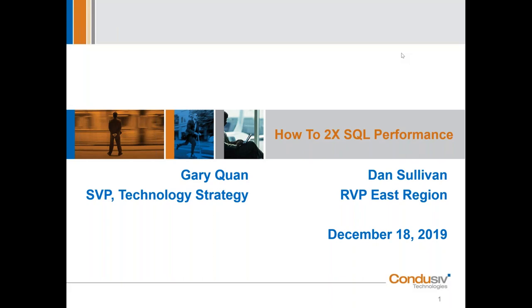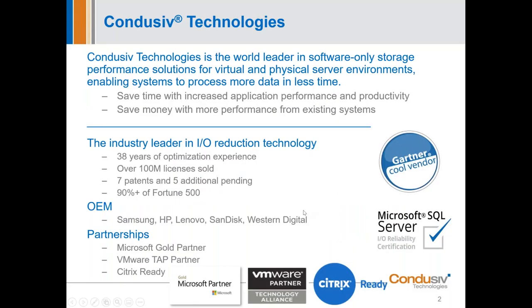For attending today's webinar, you'll be receiving a not-for-resale (NFR) copy of our Velocity IO reduction software — a per-server license. We're excited to deliver that to you at the end of the webinar and we'll talk more about that as we get closer to the end of our discussion.